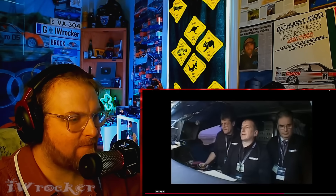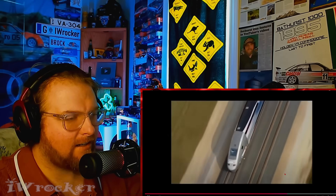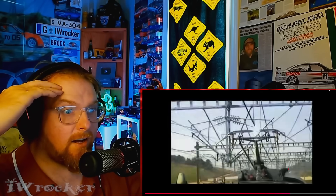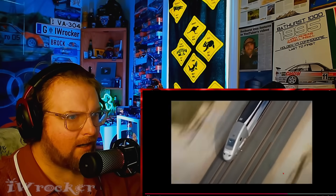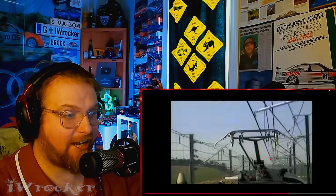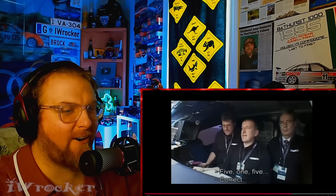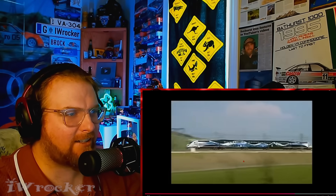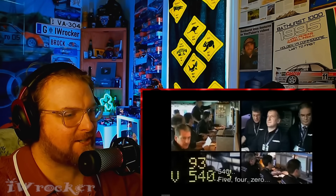480 kilometers per hour — okay, that thing is freaking flying. Dude, that's real, right? That is insane, that's frightening almost. Oh my god — this is so impressive. It'd be so freaky going that fast.